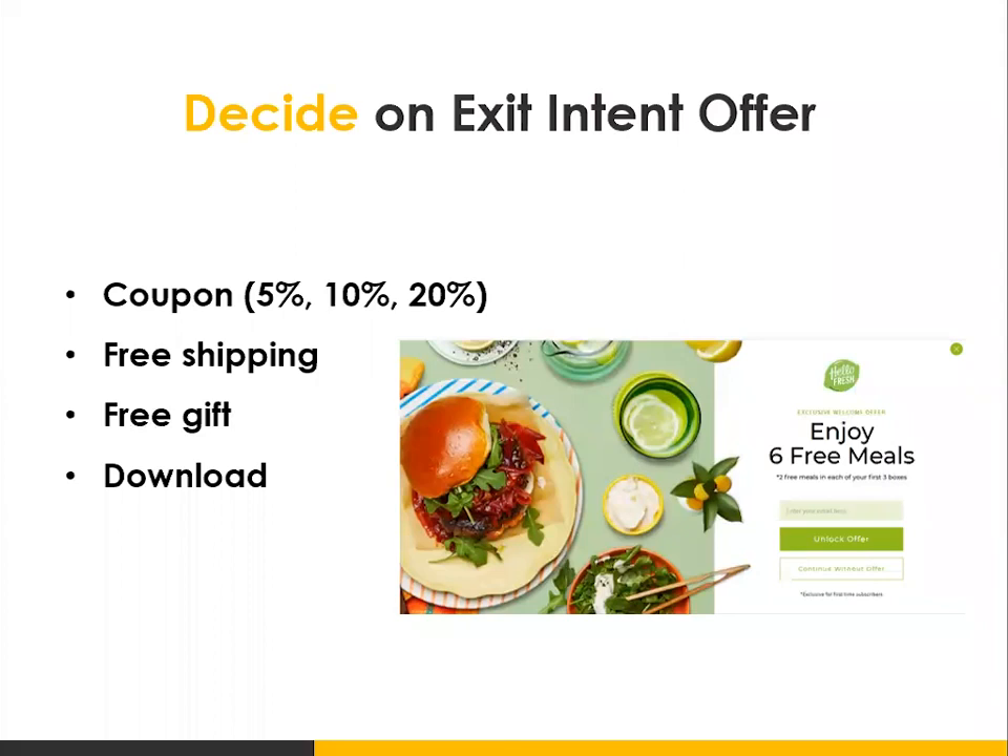The other thing you want to do is decide on an exit intent offer. An exit intent offer basically pops up as you are about to leave the site — it uses exit technology to determine when someone is headed for the back button or to click the X on your browser. Exit intent offers can work really well in helping you capture people's email addresses or getting someone to complete their purchase. For example, HelloFresh — as I was leaving the site, it said 'enjoy six free meals.' As a foodie, I took them up on that offer and ended up subscribing to their service.